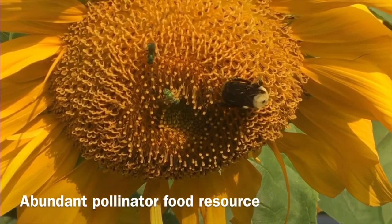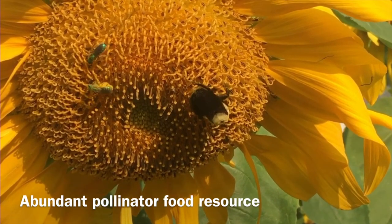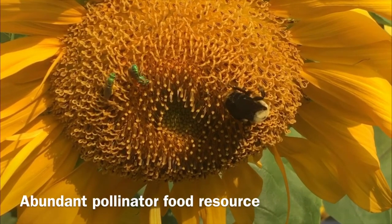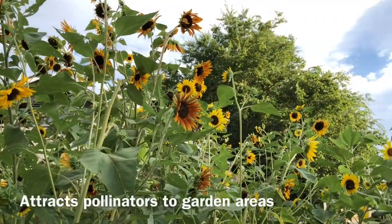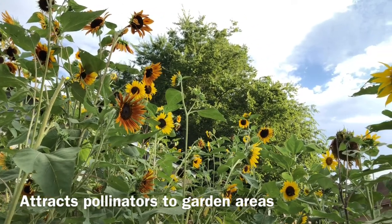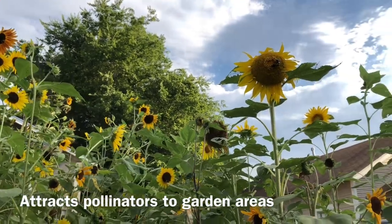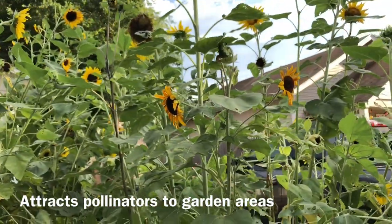There have also been pilot studies done on sunflower pollen showing that it increases the health and defense mechanisms in the bees, helping them fight off parasites and other diseases. The large and brightly colored leaves of the sunflowers act like a natural neon sign, attracting pollinators to the garden, which then increases your pollination rates, thus increasing food production.